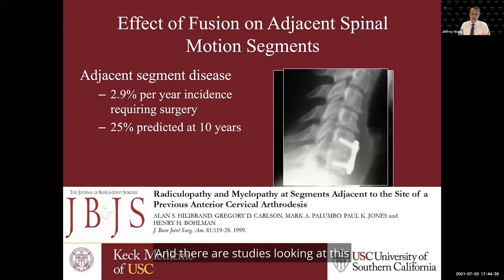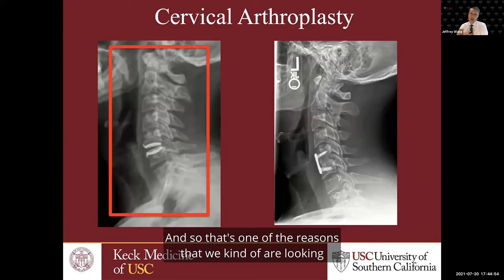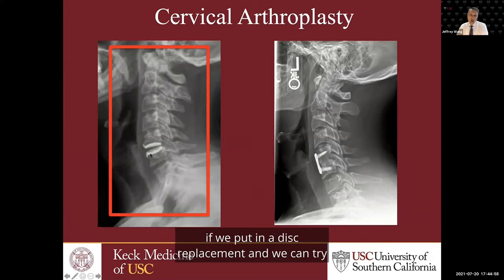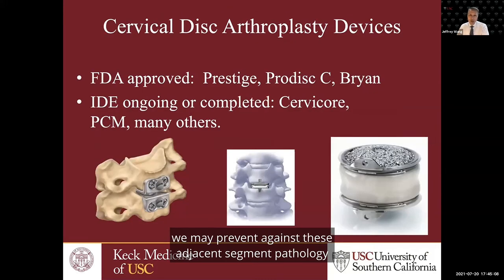There are studies looking at adjacent segment pathology. You can see a classic view — a patient with an old cervical fusion who is starting to get arthritis at the levels above and below. That's one of the reasons we're looking towards arthroplasty: if we put in a disc replacement and preserve motion, we're not putting as much stress at adjacent segments, and we may potentially prevent adjacent segment pathology from occurring.